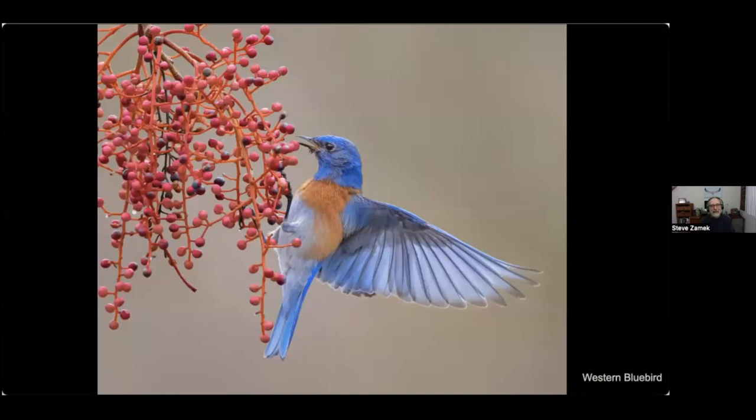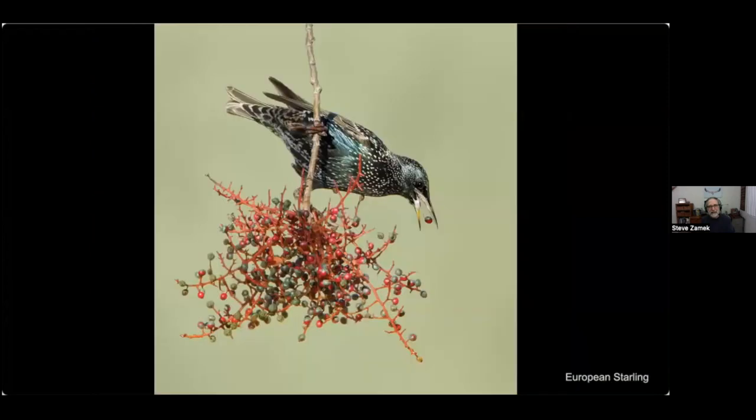This is a Chinese pistache tree, an ornamental found all over the valley here, and again it's a favorite for various bird species. This is a western bluebird and also a European starling, both on the Chinese pistache berries.